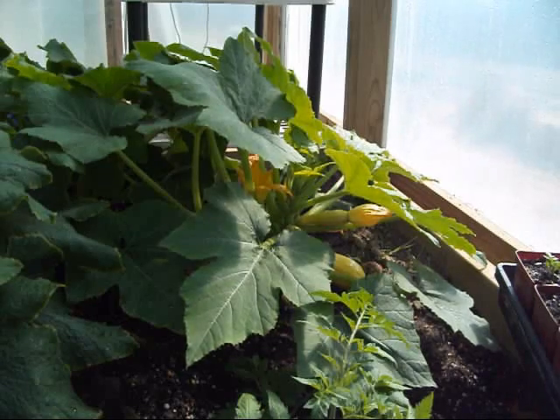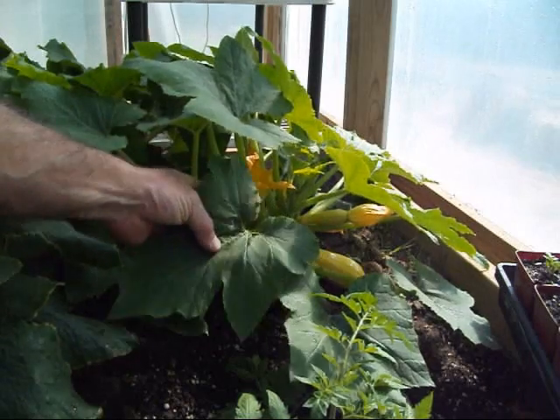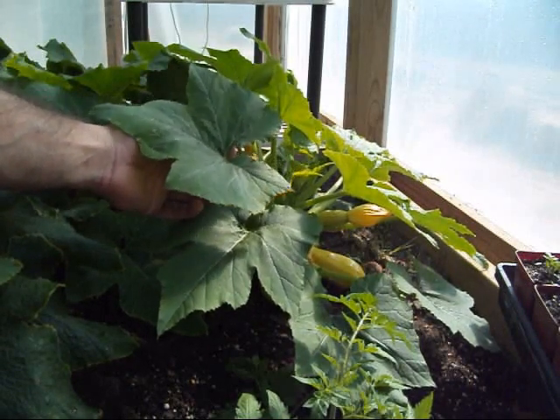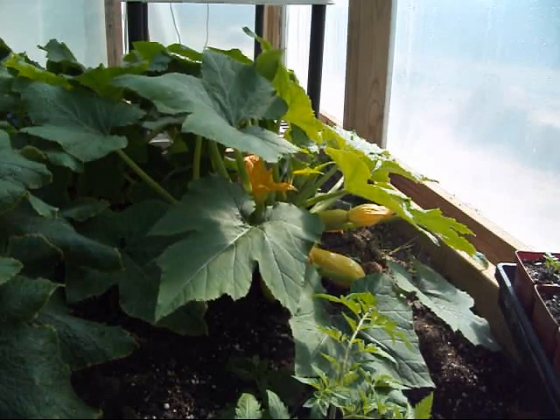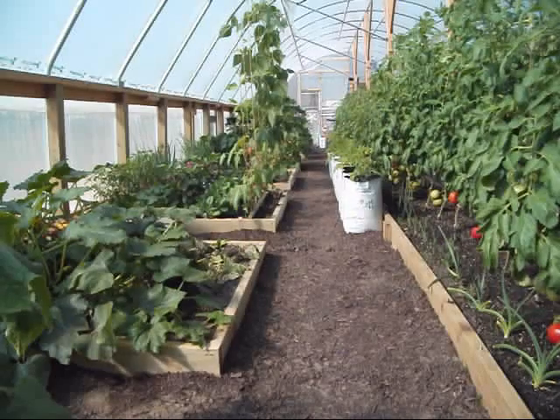Right here is the first bed that I made. Got some yellow squash coming on down there, and if you notice the size of these leaves, they ain't nowhere near as big as what the other ones in the later beds were. This is what you get when you start your plants too early and keep them in a pot — they get stunted and root bound, and a lot of times they just never really recover from it.